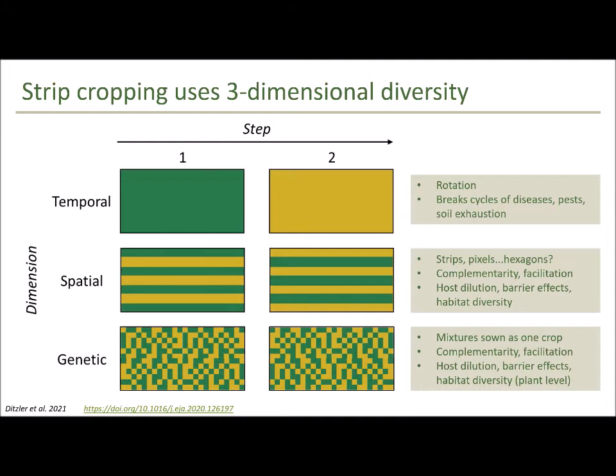Another option is spatial diversity, which you can do within the same season — for example through strip cropping, where you make spatially explicit areas of two or more crops growing at the same time in the same field. It doesn't necessarily have to be in strips; you could also make pixels, hexagons, or other shapes. The idea is that you enhance interaction between species by creating more borders between them, and in doing so hopefully enhance complementarity and facilitation. Spatial diversification is also good for host dilution and creating barrier effects that enhance pest control and natural enemy abundance.